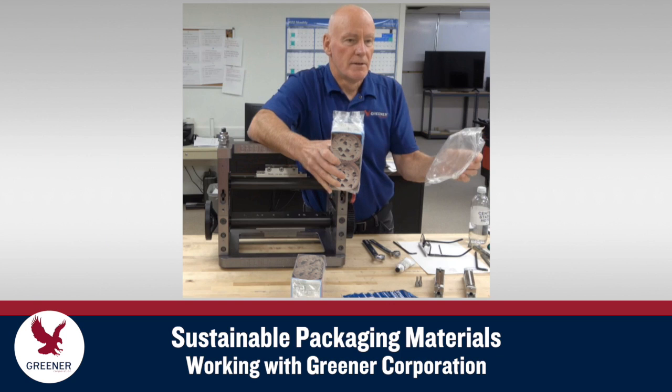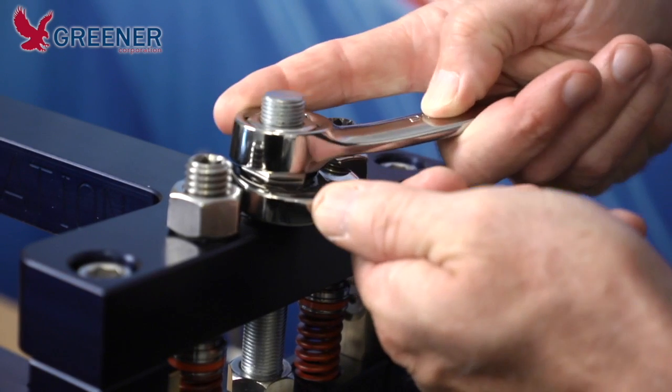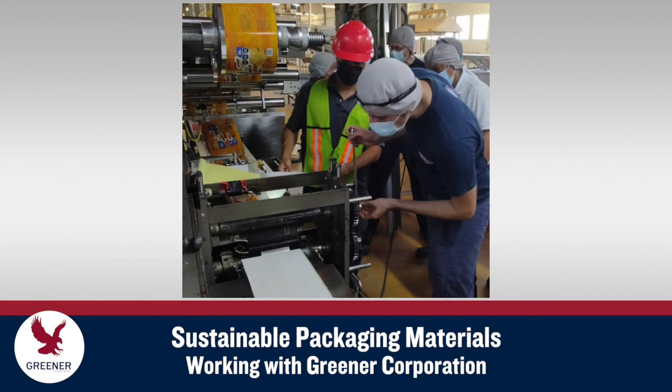Greener Corporation can work with you and potential material suppliers from the beginning as you evaluate sustainable options. Our packaging machine and material experts understand the unique production challenges that different sustainable structures can present. They will help you identify and implement setup and procedural changes, customized components, or technical services that may be needed.